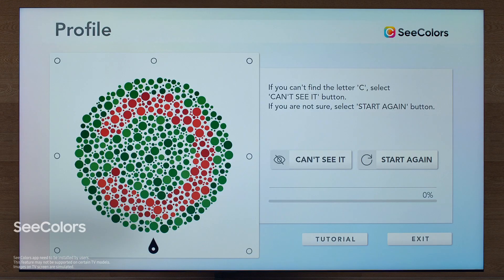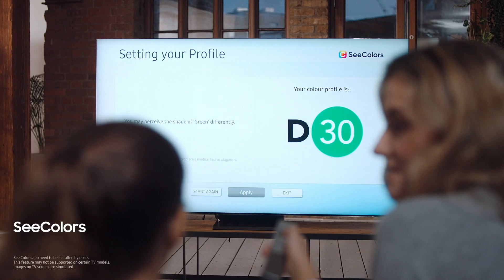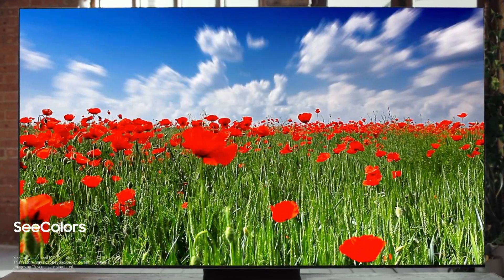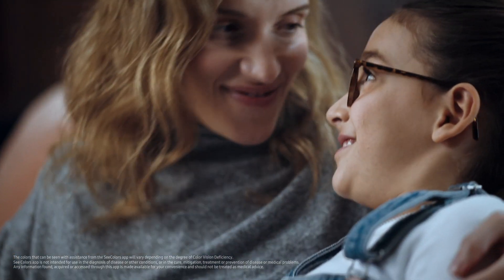For people with color vision deficiency, we made it possible for them to see more colors. I thought they were green flowers, but they're actually red. This app allows my daughter to see colors that she couldn't see before. This technology is really great for us.